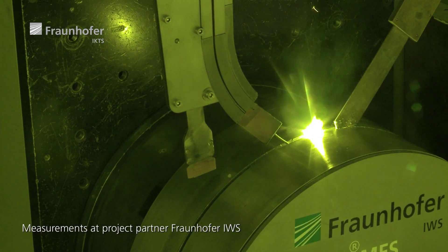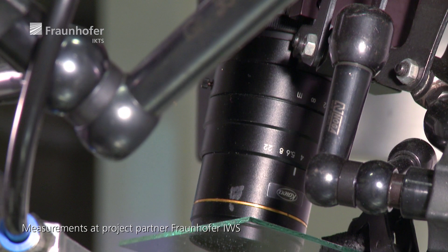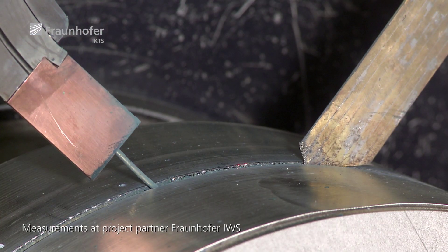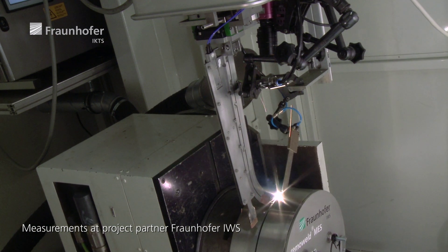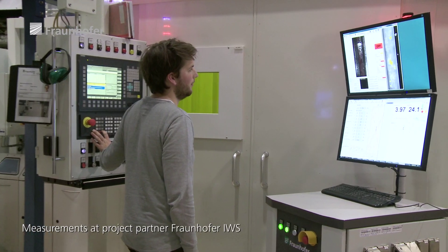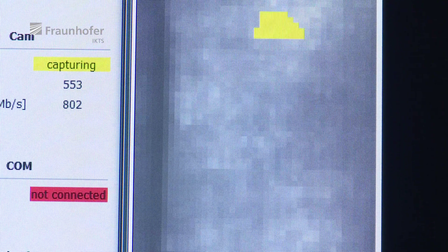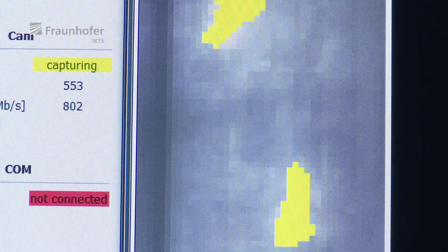For monitoring purposes, the test setup is mounted on the welding head and measures directly in the welding gap, close behind the welding spot. This way, each welding joint is monitored, so that weld seam inhomogeneities can be found and evaluated quickly, or the process can be readjusted if necessary.